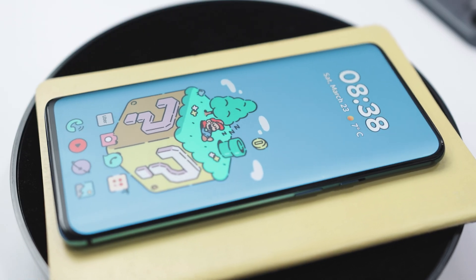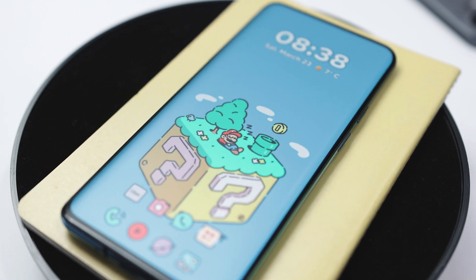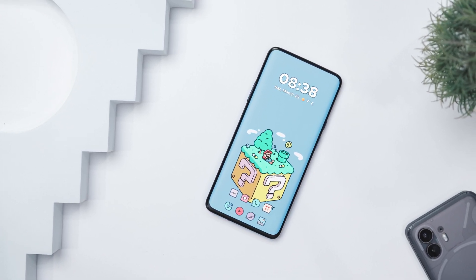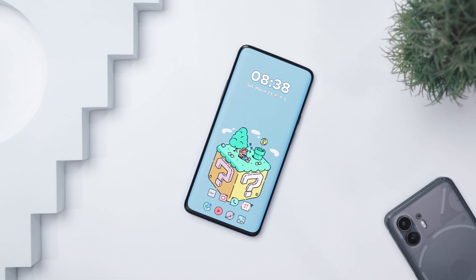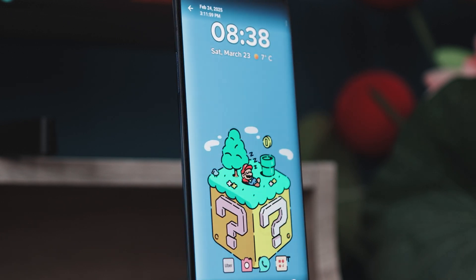Each icon is customized to fit a rounded style, blending perfectly with the cartoonish, whimsical feel of the wallpaper. The icons for essential apps like call, messaging, and media are easily recognizable, making the setup not only visually appealing but also highly functional. Overall, this home screen setup effortlessly merges functionality with a playful aesthetics.